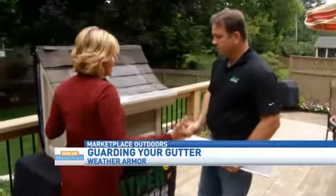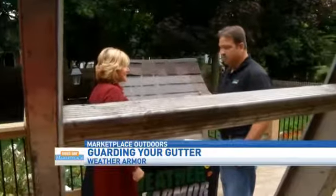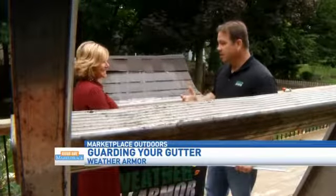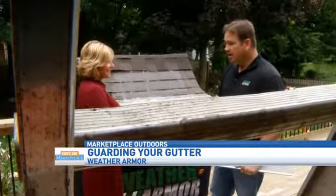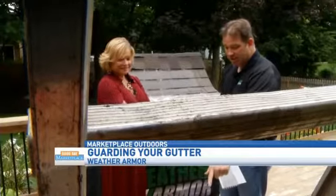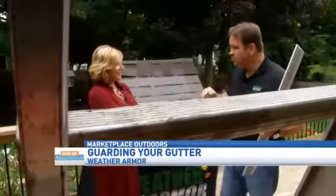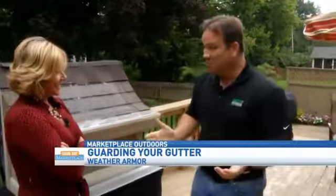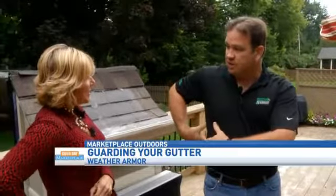I can remember my dad always lugging the ladder out, and they did have multiple injuries. Three years ago, my dad and mom live in Florida — they're retired — and all the widowed ladies in their condominium complex call my dad because he's one of the few guys still around. They don't really have leaves, but they get Spanish moss, which can clog a downspout in a heartbeat. A lady called, my dad went to clean her gutters, it was a wet day, and the feet of the ladder slid out from under him. My dad grabbed the gutter and it pulled off the house. He fell on the ladder, and come to find out he had broke two ribs.